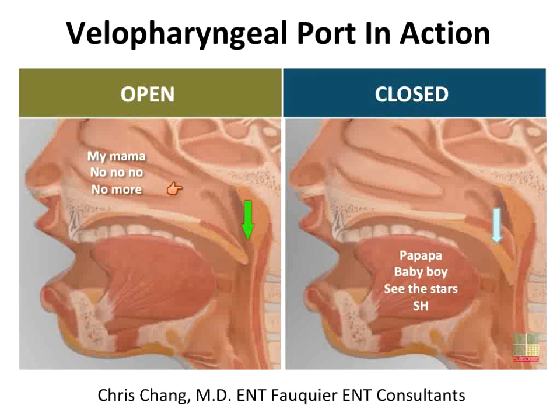If you want to see the VP port in action, you can check out the link in the handout to Dr. Chang — he's an ENT who has an animation showing the VP motion during speech. There's also an MRI study during speech production if you like that kind of detail.